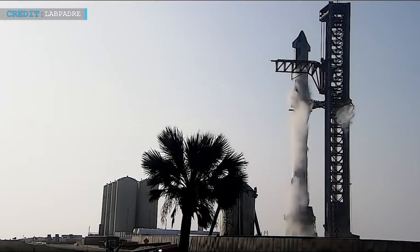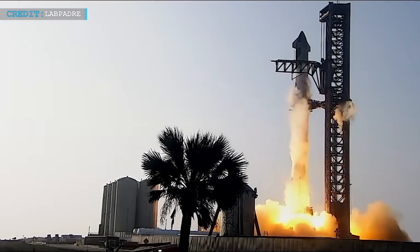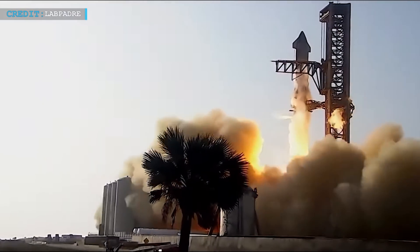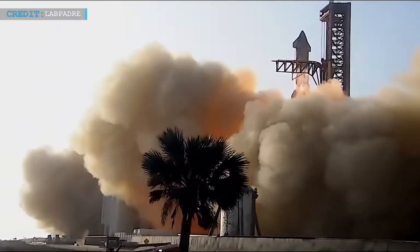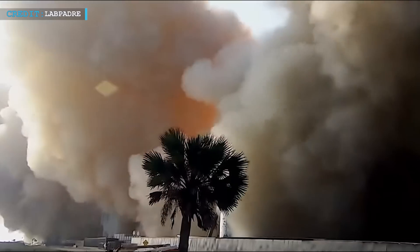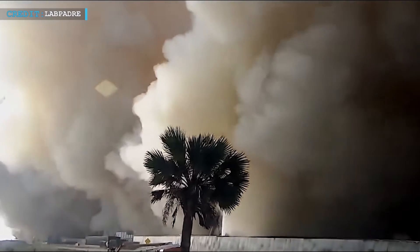The strength of Starship, however, is unmatched. When firing at maximum capacity, its first-stage Raptors generate nearly 16.5 million pounds of thrust. Since several Raptors failed to ignite as intended last Thursday, the thrust levels on the test flight were lower than that maximum level.